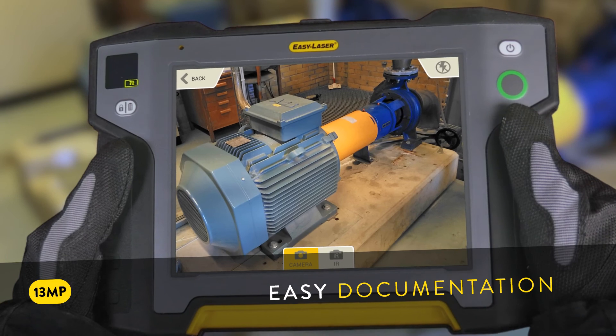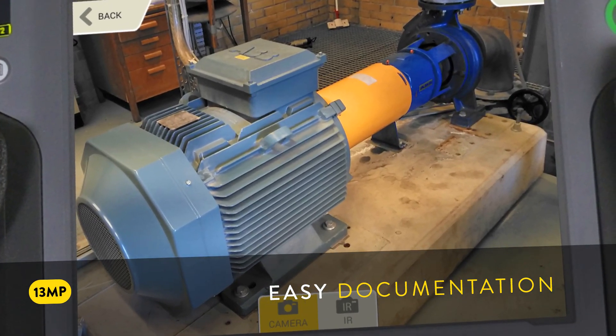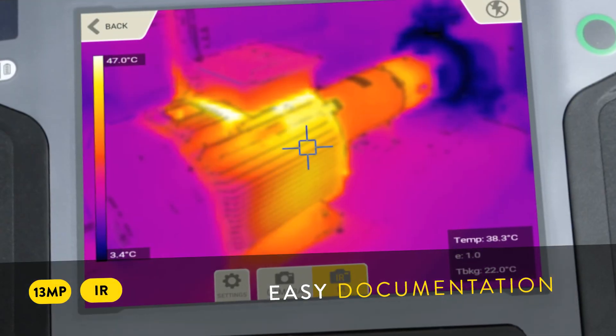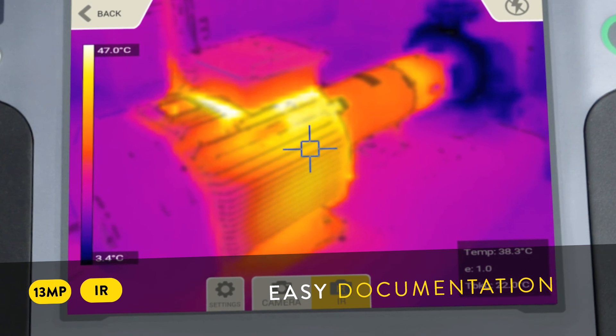The XT-11 display unit has a 13-megapixel camera for EZ-Documentation. You can also get it with a built-in IR camera, enabling you to shoot thermal images before and after alignment.